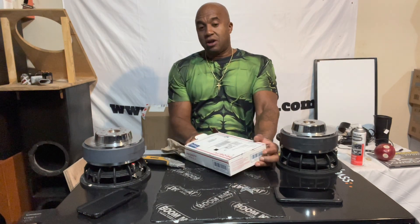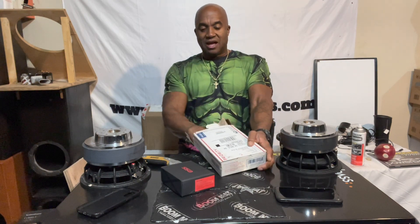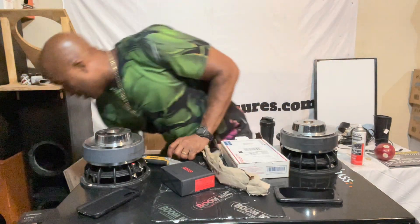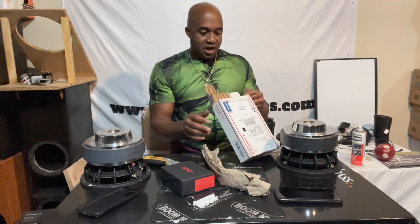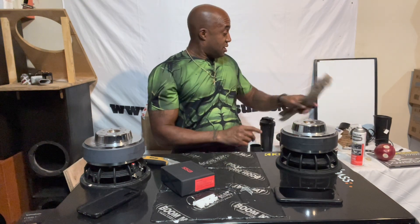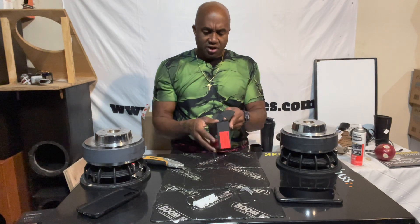My friend let me borrow his meter a long time ago, and that's how I was being able to meter the kickers. Aaron Clinton is on Sound Solution Audio. I appreciate that, Aaron. I'm going to have some Sound Solution subs on this channel as well, bringing you different brands.